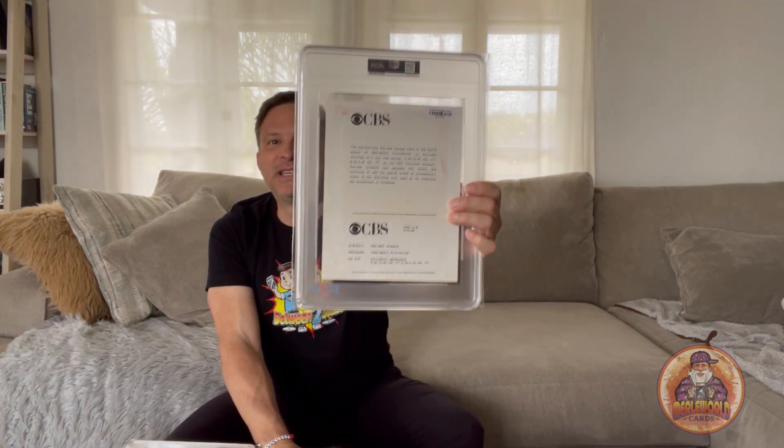Now this is a type 1 photo from CBS Television — you can see CBS right here on the back. And it's Pee Wee! Pee Wee Herman's Playhouse from 1989 — a type 1 photo. Who didn't love Pee Wee? He passed away last year.